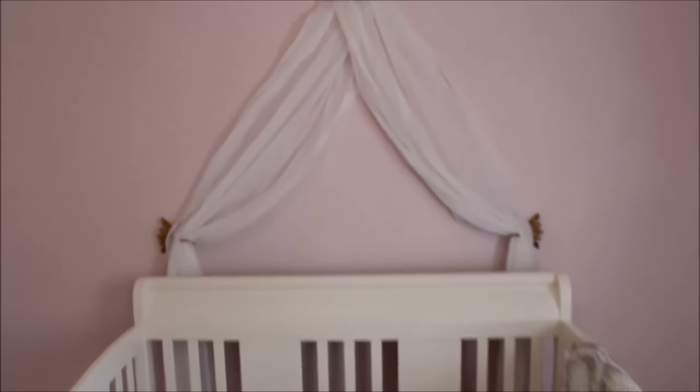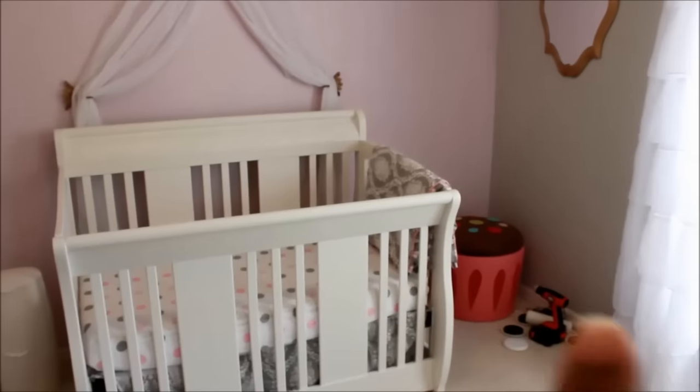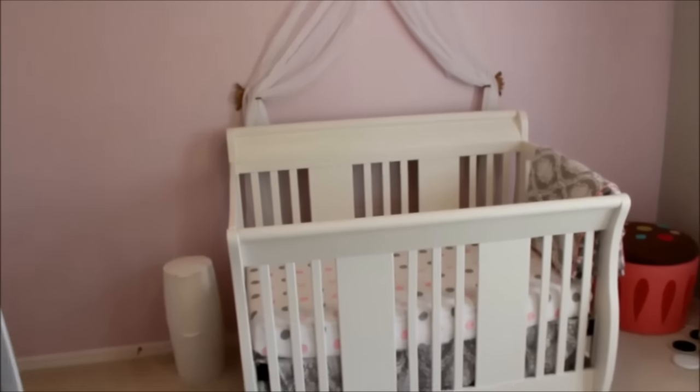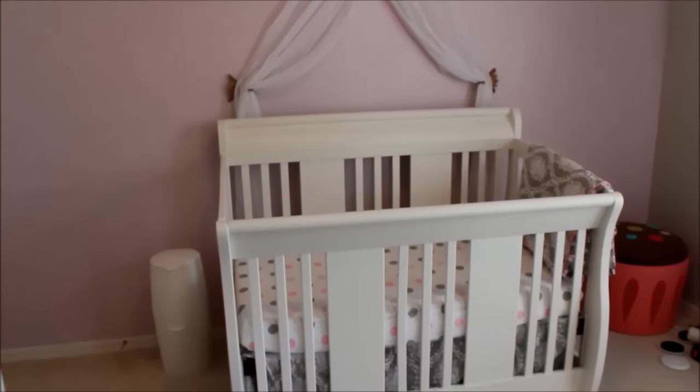This mirror I got from Marshall's. It was rustic black — it had like scratches on it to pull out that brown undertone — but I didn't want the perimeter being black, so I went ahead and got a can of spray paint and spray painted it myself. On this side is her crib. This is my son's old crib that my husband painted — I think they did a really good job.